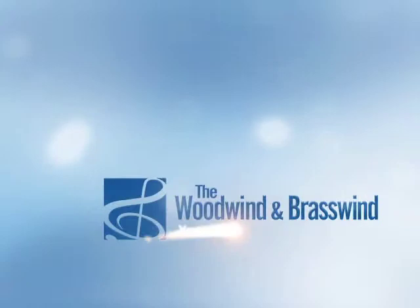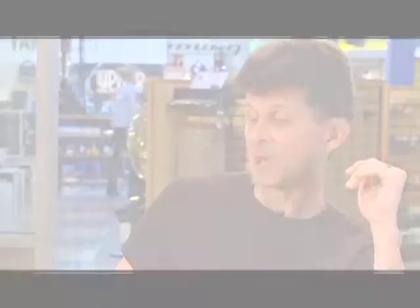I encourage everybody to go to the Jupiter website and check out all of the different trombone models. Their bass trombones are exquisite, and many have Thayer valves, which really open up the sound.